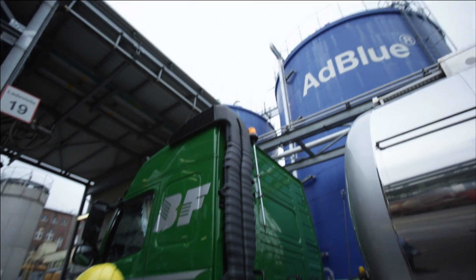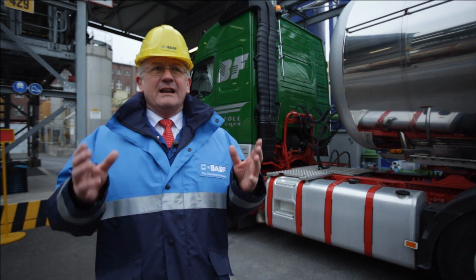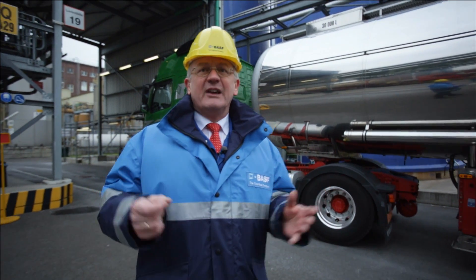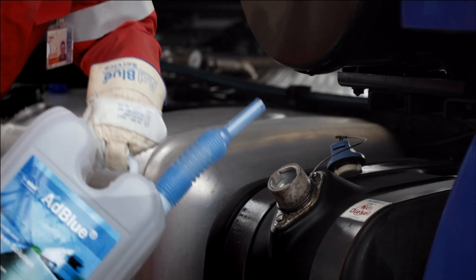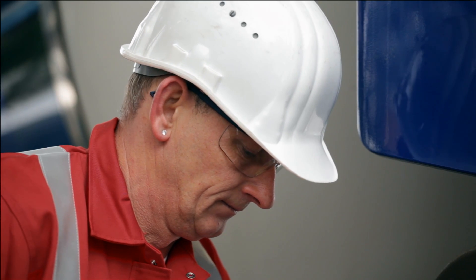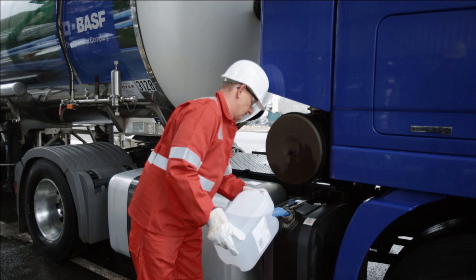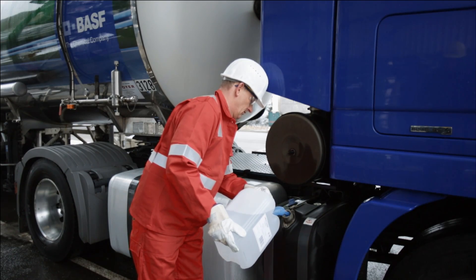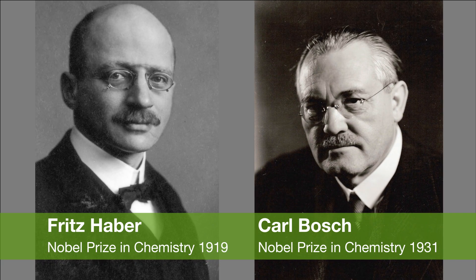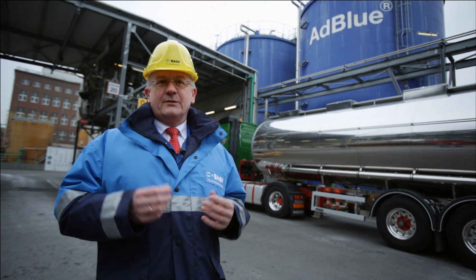Let's also think about our environment. In the environmental field as well, the products coming out of the Haber-Bosch process help us protect our environment. A highly pure aqueous solution of urea, sold under the name AdBlue, helps to clean toxic exhaust emissions. Looking at all these very helpful products for our daily life, this clearly shows that the Nobel Prize awarded for Haber-Bosch was justified for this invention of the two scientists.